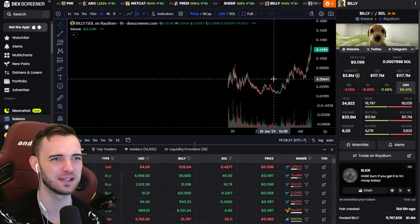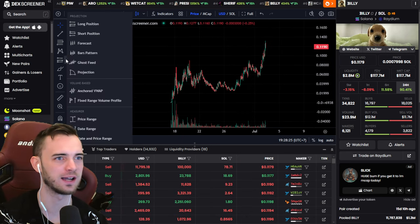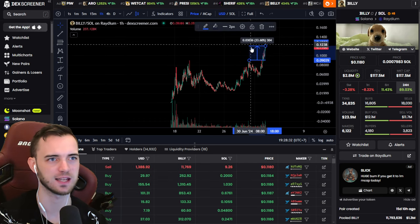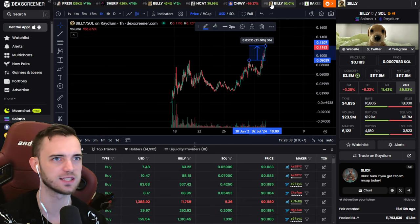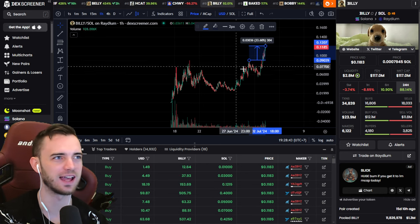Belly is doing great, but I think we missed this edge. Just a prime example here of basically the same chart — a prime example where you can make 30% breaking the all-time high. That is it. We're just getting the next kind of wave of this, which is Bobby. So we've got Billy, we've got Bobby, and we've got Belly.